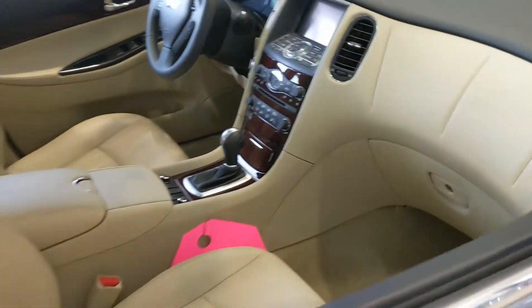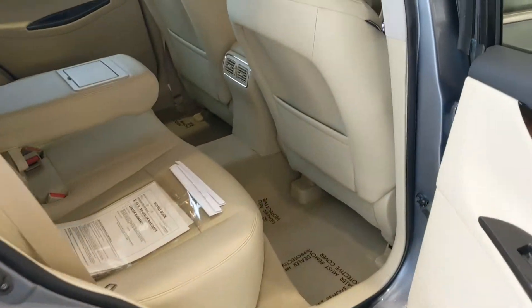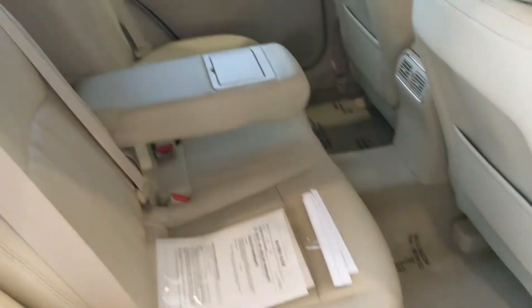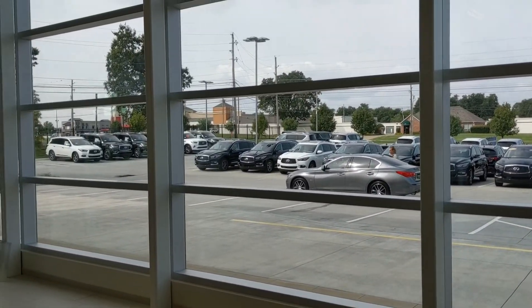Real nice vehicle. If anybody would like to come out and see what the rest of our inventory of 2017 QX50 is like, please give us a shout. Let us know how we can be of service. We've got quite a bit more located out in our lot.